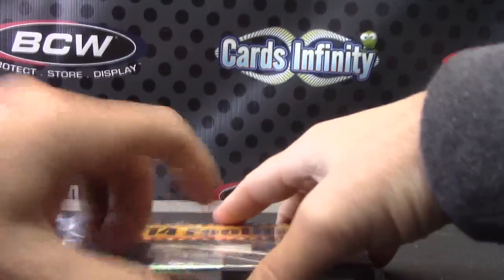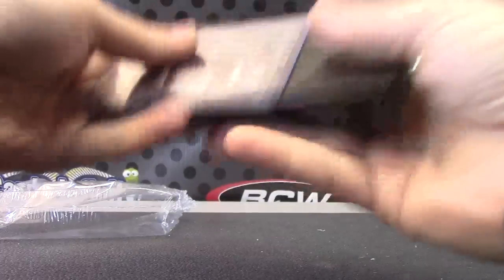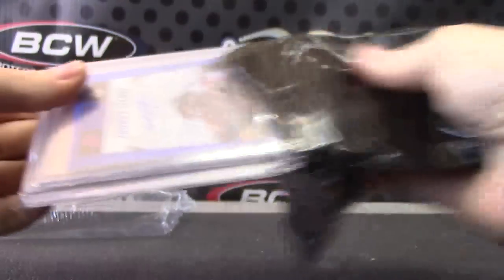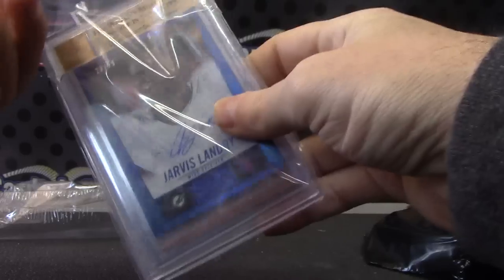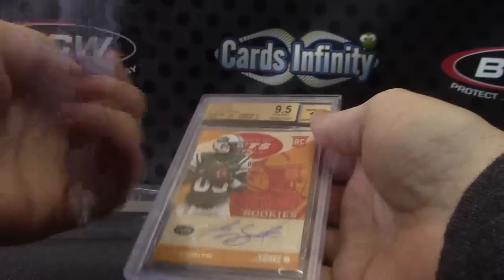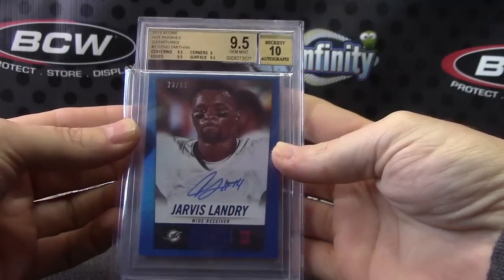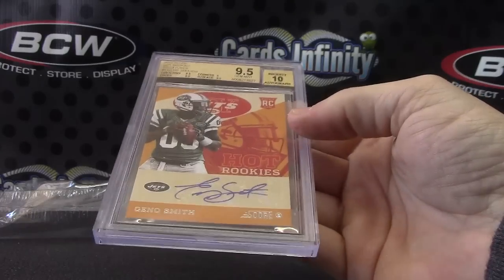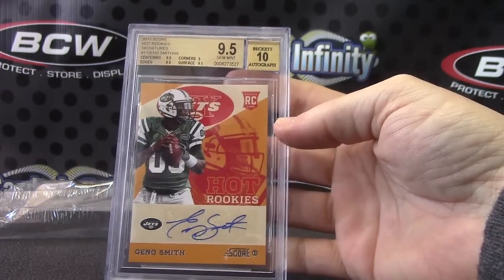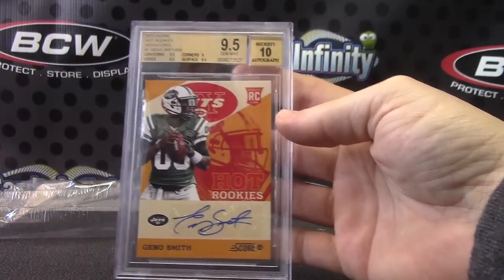And the last one, number five — Nick Gordon on this one, and this is a two-hitter. Hit number one: Jarvis Landry, number two, 99. Jarvis Landry, and 87 of 99, Gino Smith hot rookie, nine and a half, ten. So you got Gino and EJ — and Russell — all quarterbacks.